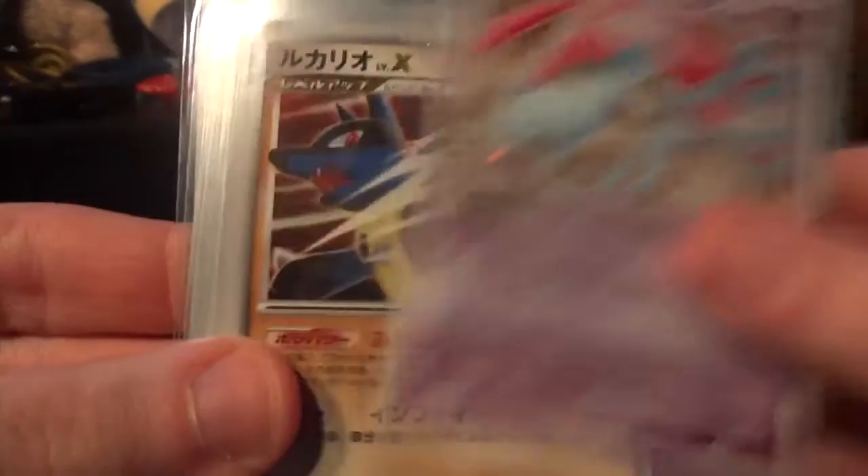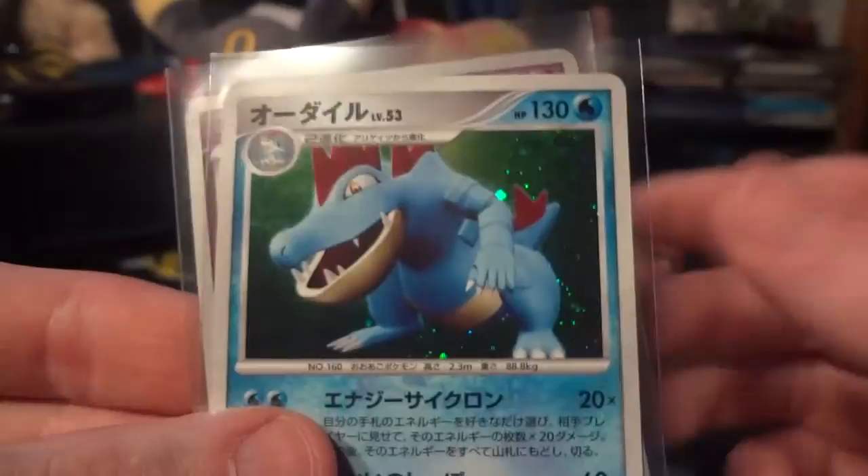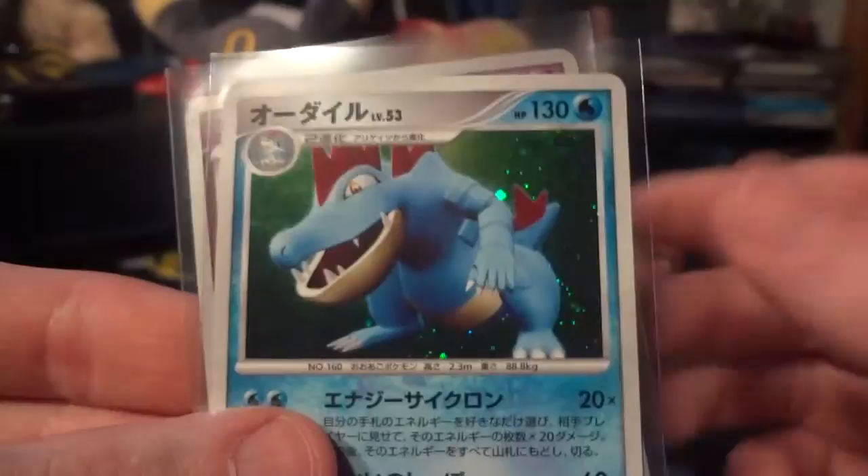Quick recap of the pulls: Lumineon, Mesprit, Lucario Level X — probably the prize of the video — Tyranitar, Bastiodon, Alakazam, another Tyranitar, another Lumineon, Feraligatr, and a Uxie. Thanks a lot for watching guys, I hope you enjoyed this video.